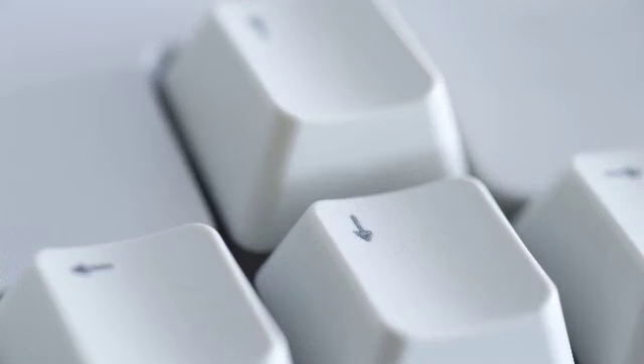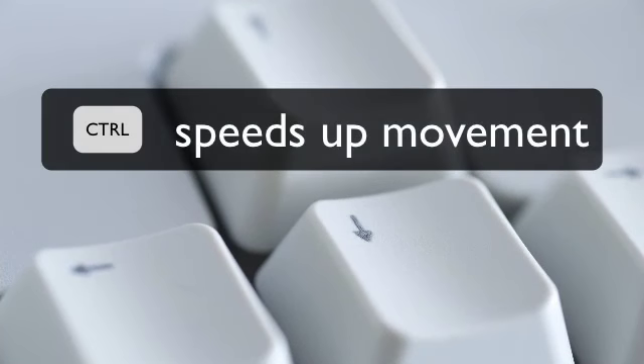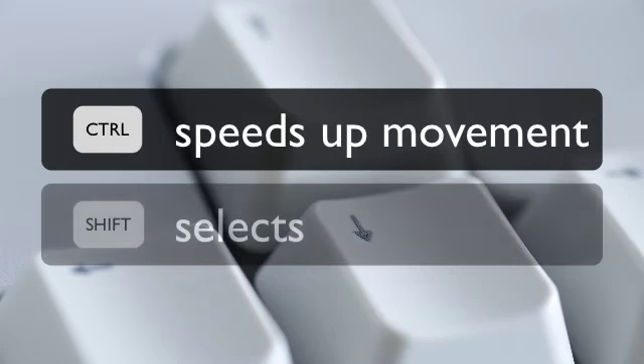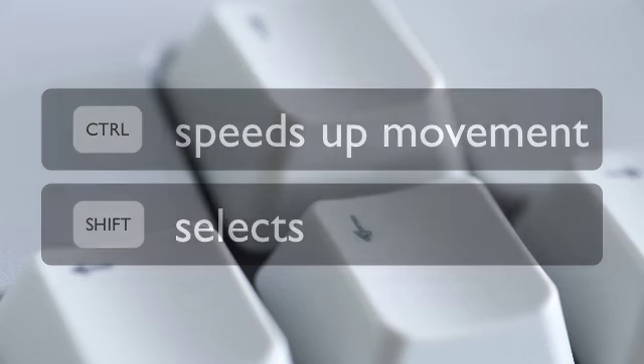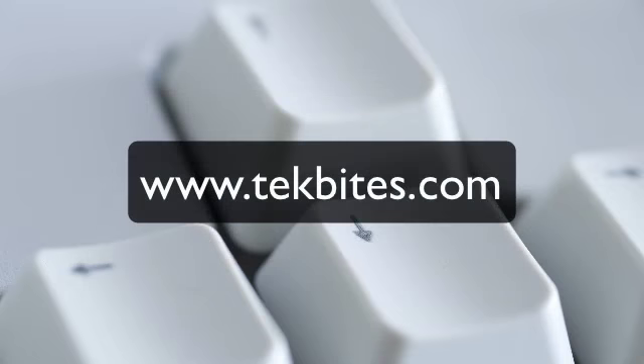So the only thing you have to remember is that the CTRL key speeds up all the movement keys, and the Shift key turns the movement keys into selection keys. You can work out the rest by getting in touch with your inner child and having a go. If you take a look you should find a movement key cheat sheet available to download.